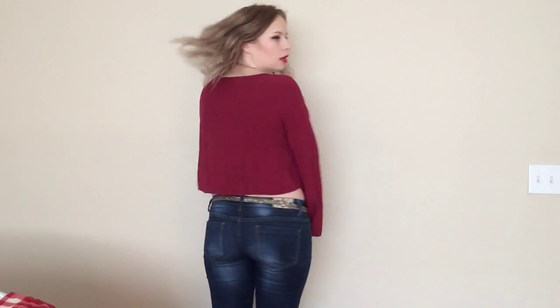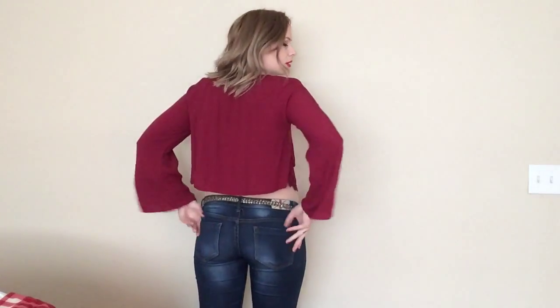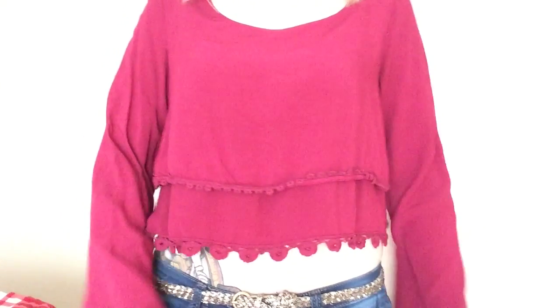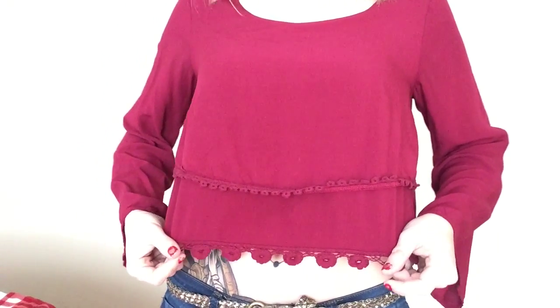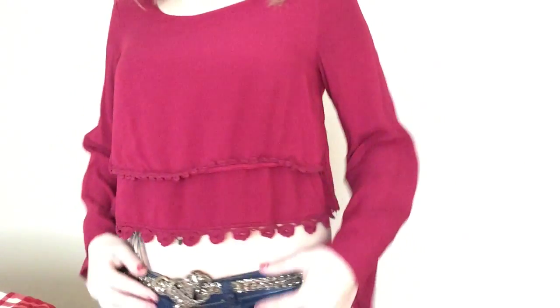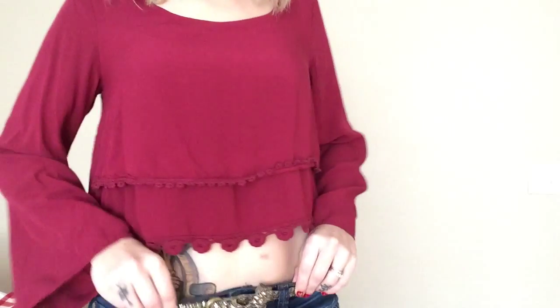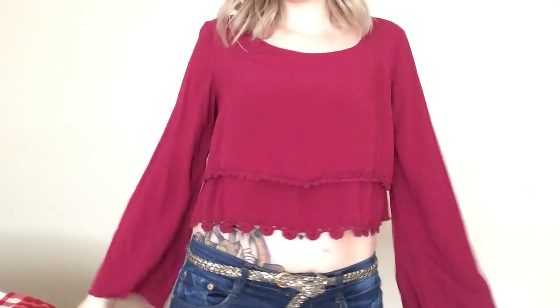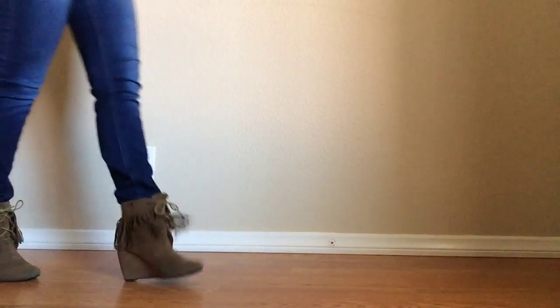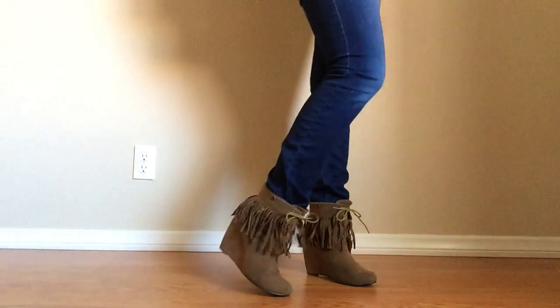This next outfit is the last of the casual ones — a crop top and some jeans, you can't really go wrong. I got this crop top at Marshall's for about five dollars, and I'm wearing some Machine brand jeans. I really love the detailing on this crop top — the scalloped lacy edges and the flowy sleeves are a great detail. I paired it with this sparkly belt from Target.